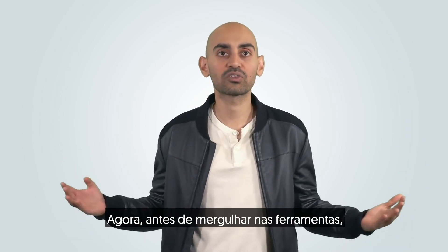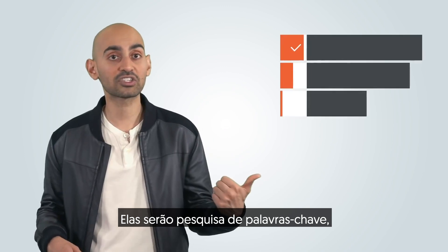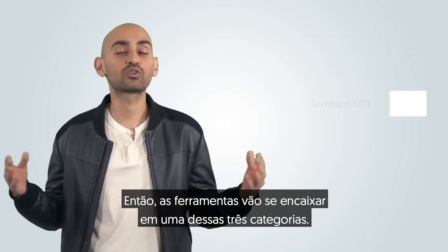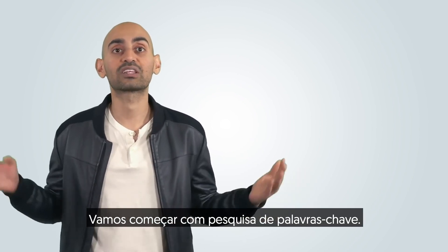Before I dive into the tools, I'm going to break them down into three main categories: keyword research, link building, and technical SEO. The tools will fit into one of those three categories. So let's first start with keyword research.